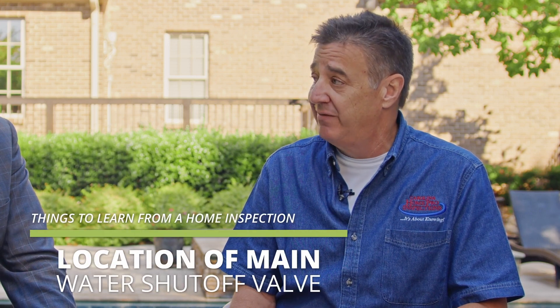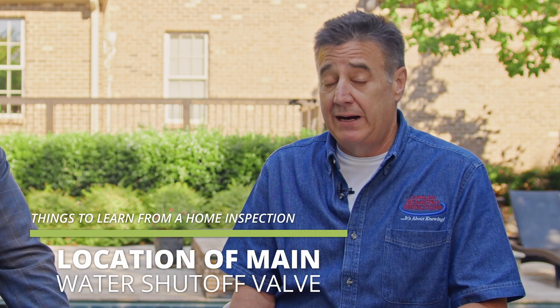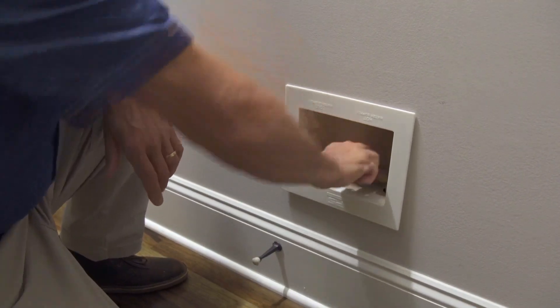Also, the second thing: for any damage that could potentially happen to your property, you need to know where that main isolation valve is. If you have a leak under your sink, behind the dishwasher, behind the clothes washer, trying to turn those valves off at that location can get very wet. So you want to go to the main water isolation valve, turn that off, then you can address those issues. That covers electrical if you have a problem, and plumbing if you have a problem.